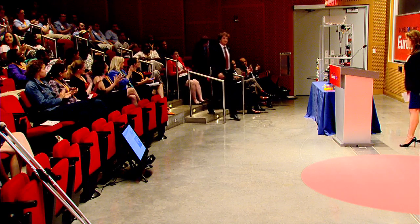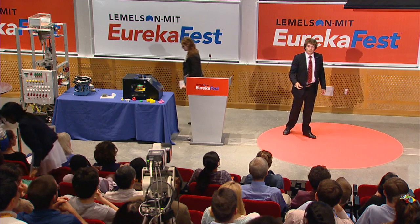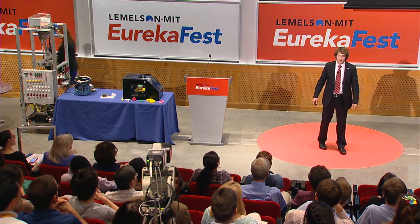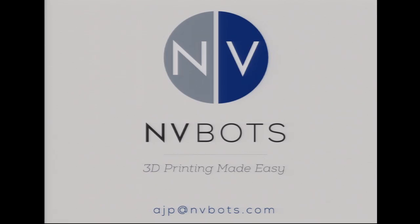Without further ado, we are so pleased to introduce our first winner and presenter of the evening, our 2014 National Collegiate Prize winner for the Undergraduate Use-It Category, EnvyBots. On behalf of EnvyBots, we have Mateo Peña-Dol. Hi, my name is Mateo, and I'm here to tell you how EnvyBots has made 3D printing easy.